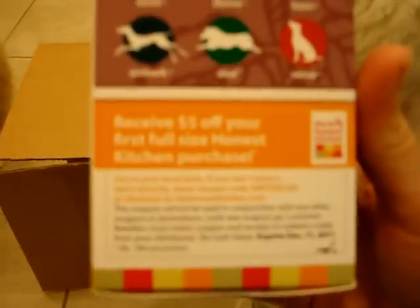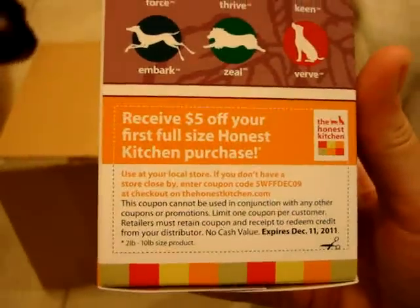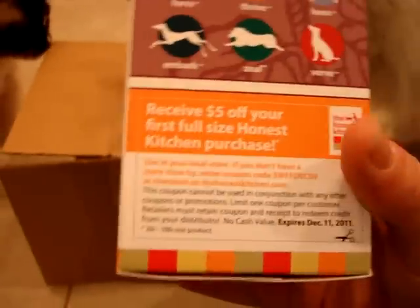These samples also come with a coupon, which is nice. You can receive $5 off your first full-size order.